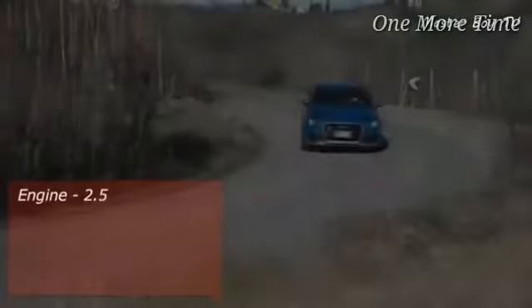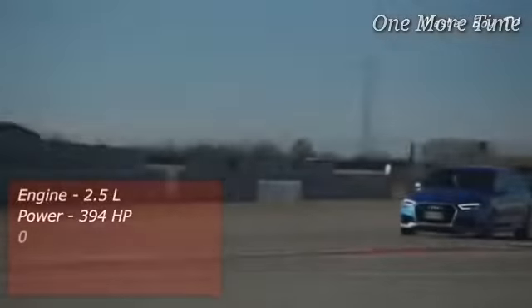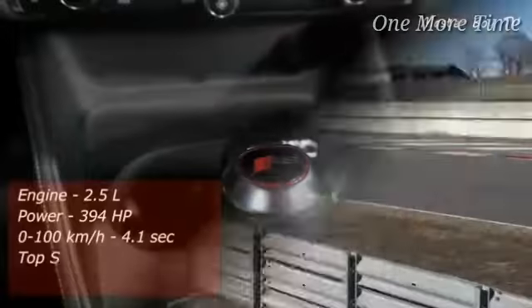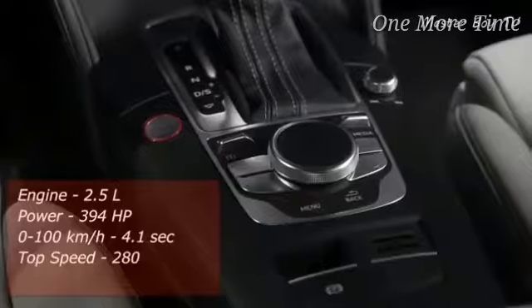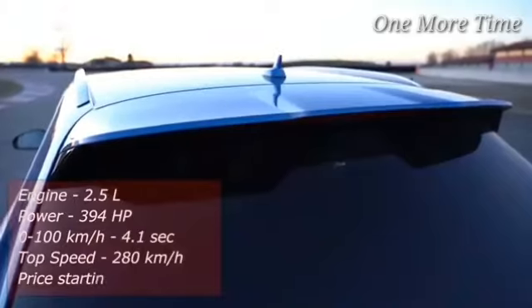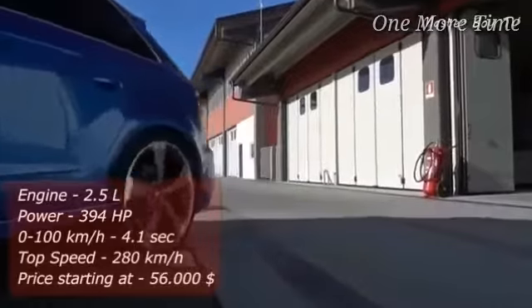The RS3 completes the 0-to-100-kilometer-an-hour sprint in 4.1 seconds — the same as the Porsche Carrera GT — and it can reach a top speed of 280 kilometers an hour. These numbers were once considered outlandish for a hatchback but Audi has managed to achieve them with the RS3. You can get this ultimate hot hatch for $56,000.